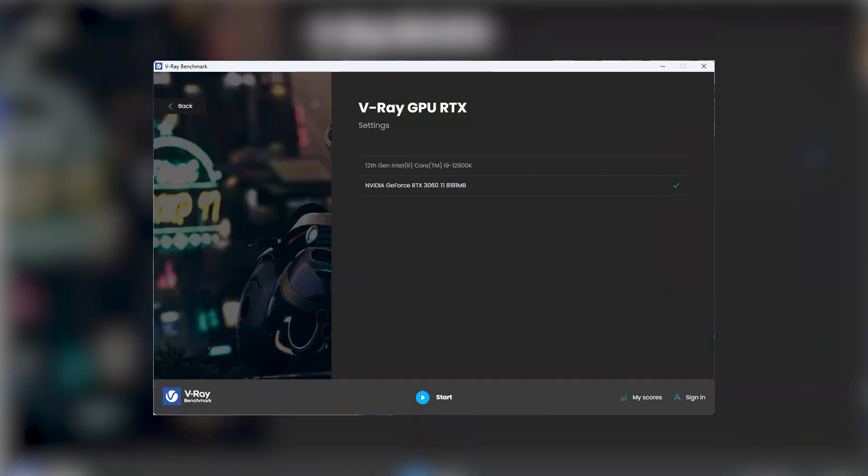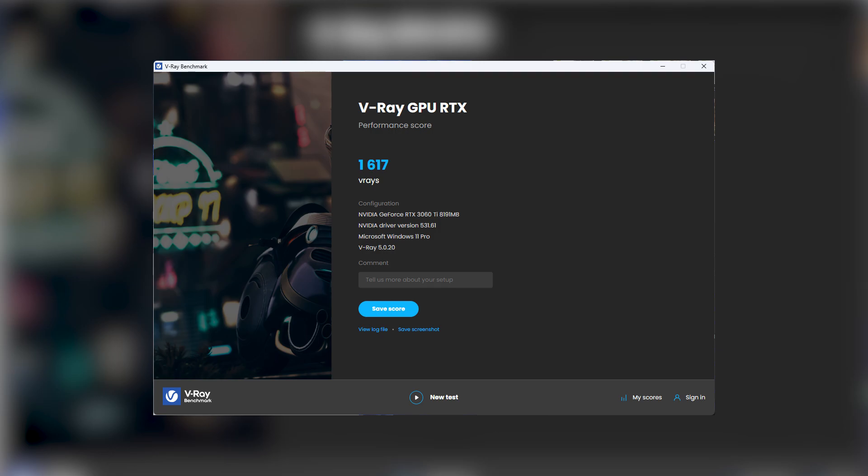For V-Ray though, that works better with NVIDIA since it has RT cores for ray tracing. So it is just plain faster on NVIDIA cards for V-Ray specifically.